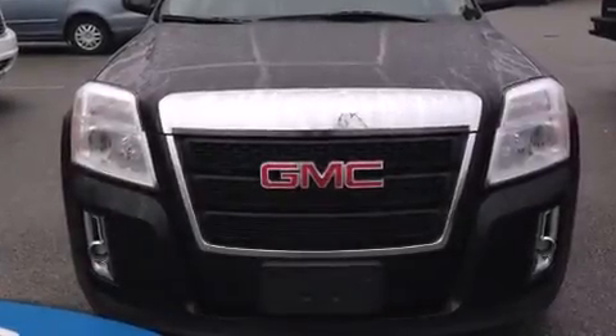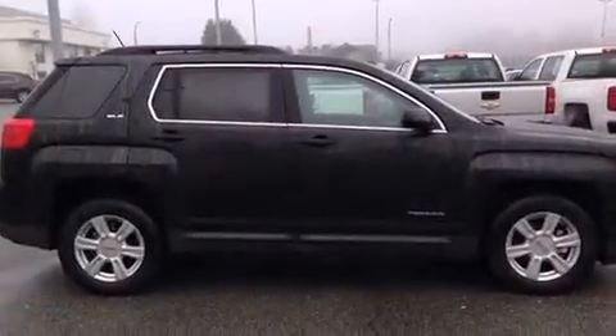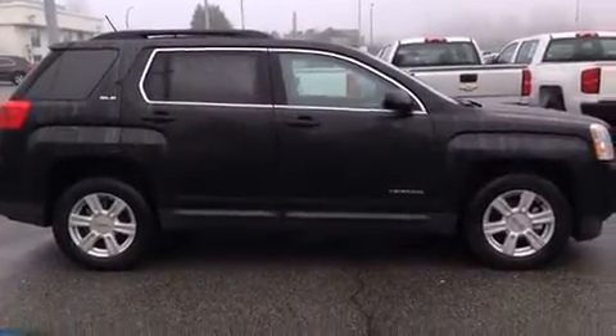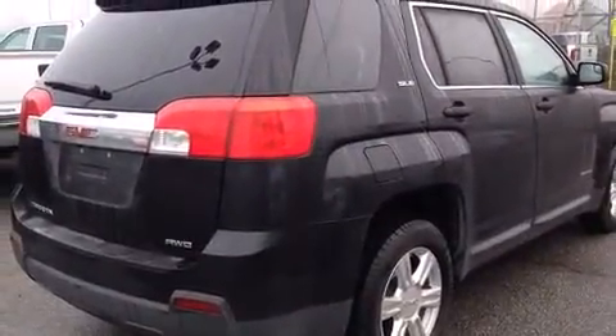Discerning drivers will appreciate the 2014 GMC Terrain. It distinguishes itself from the competition with features such as a tachometer, variably intermittent wipers, an automatic dimming rearview mirror, and power windows.